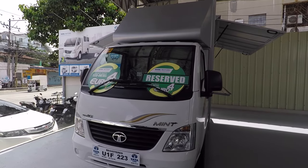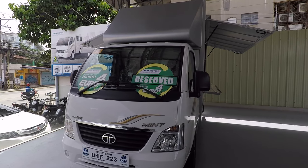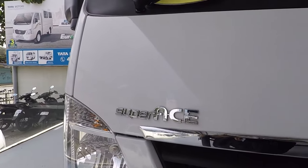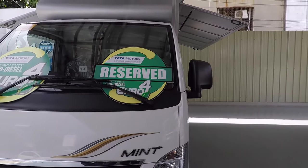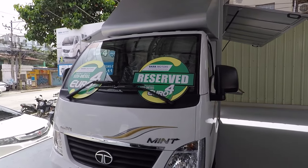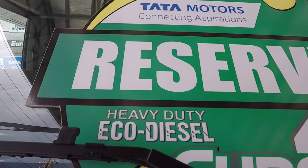So that's the Super Ace — it's a food truck. This is the Tata Super Ace food truck. It runs on diesel, because all old Tata Motors vehicles are diesel.